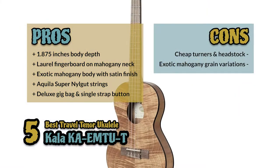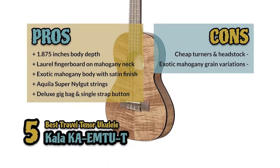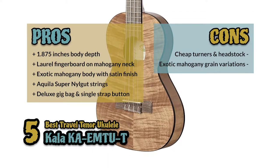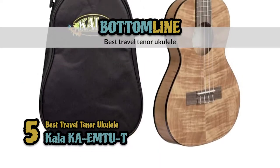However, it has cheap tuners and headstock design, and the exotic mahogany grain pattern may vary a lot. The bottom line is, it's the best travel tenor ukulele.